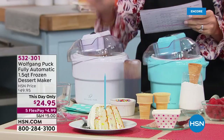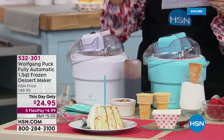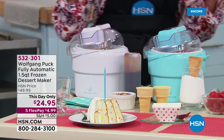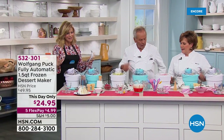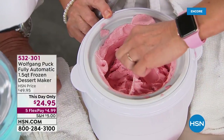This is 50% off. You scream, I scream, we all scream for ice cream — but this does frozen yogurt, sorbet, gelato, even fat-free desserts without ice or salt. Today it's on five credit card payments under $5. Have some fun. Make your own ice cream or gelatos or dessert for $5 a month.